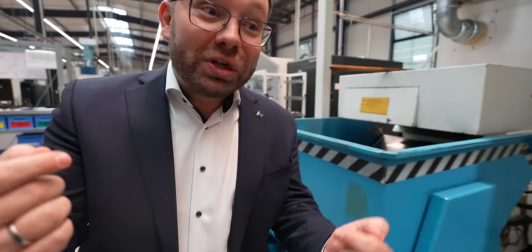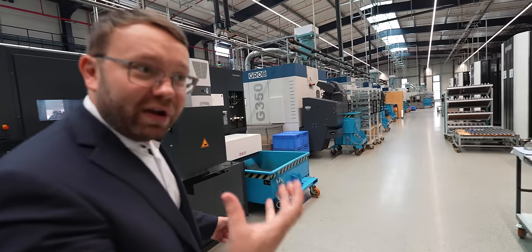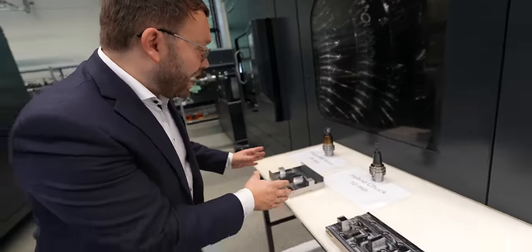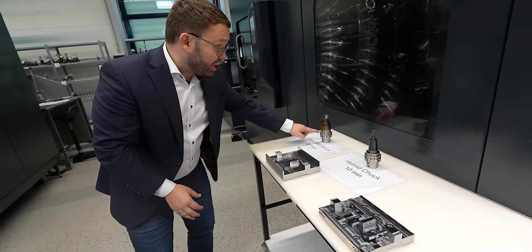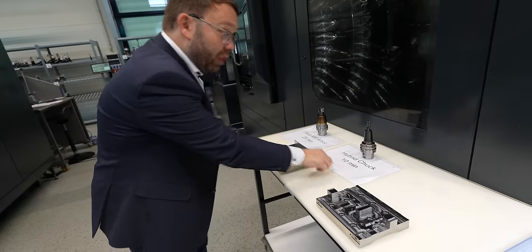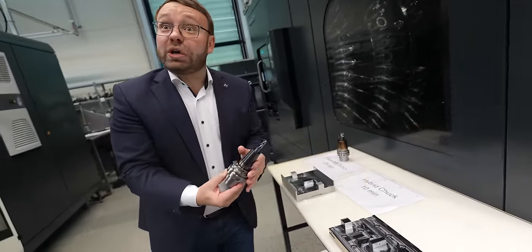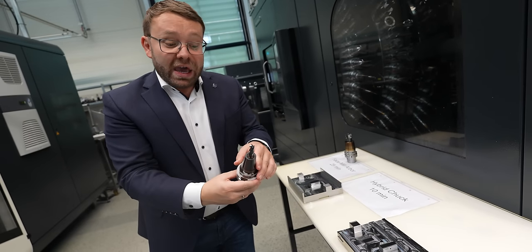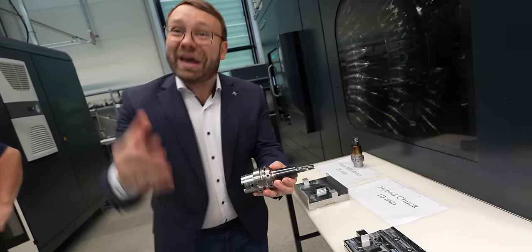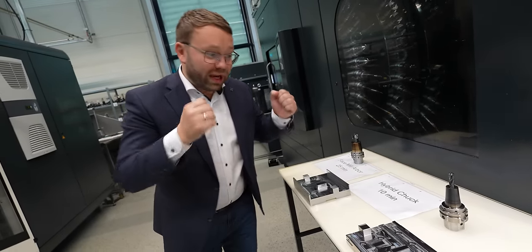For the first time you will see our product live machining — it's the hybrid chuck. It's a combination of shrink fit and vibration dampening, and it's really a new revolution in tool holding. Before, we had a face mill arbor in our shrinking holder and needed 25 minutes for this part. Now with the hybrid chuck, we could cut down to 10 minutes — a huge difference in productivity. It's a combination of shrink fit and vibration dampening, and it will be released at IMTS. We are super excited, helping customers, partners, and machinists around the world get more productivity.